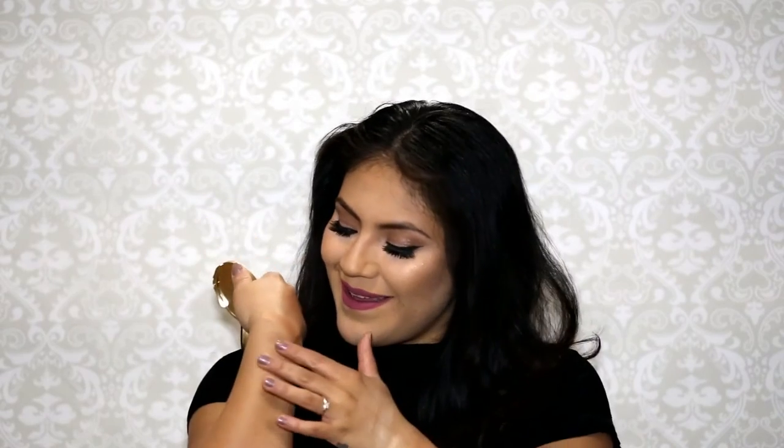I also picked up the Too Faced Chocolate Bronzer in the shade Medium to Deep Matte Bronze. I don't know how I'm feeling about it. It does smell so good — it smells amazing — but I just think it's a little too light for me. I might have to take it back.